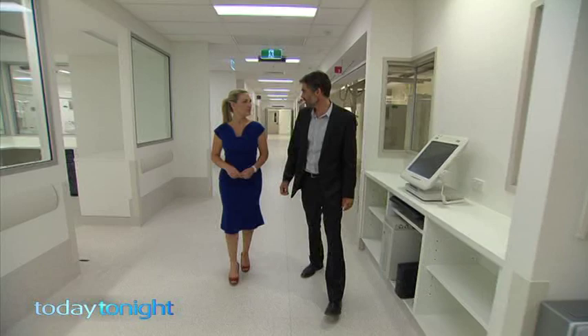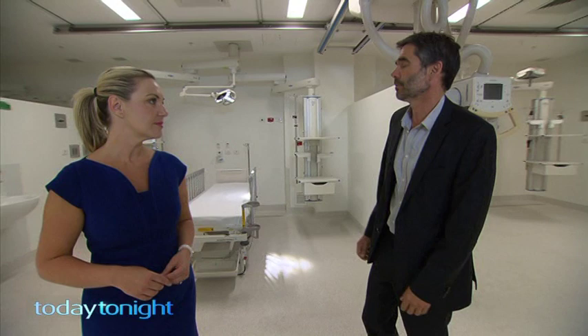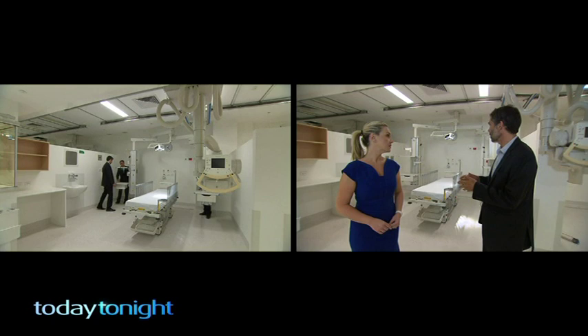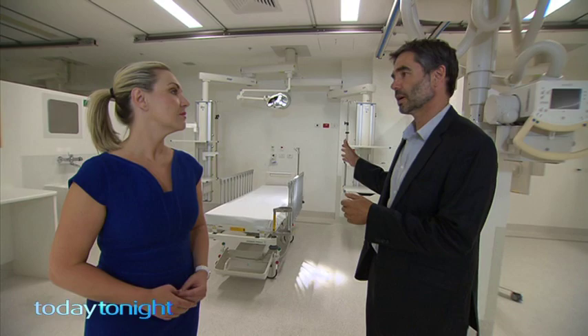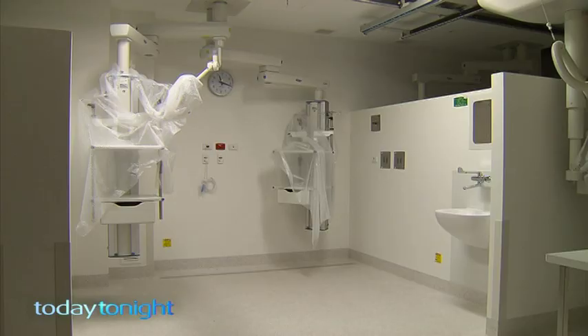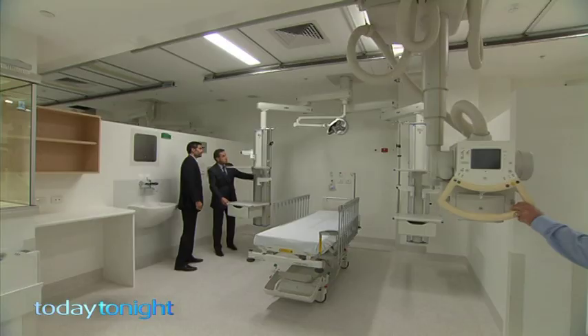We're coming now into one of our resus trauma bays. They're huge bays filled with state-of-the-art equipment that we certainly haven't been able to use previously in our resuscitation areas. This pendant that you see there, for example, is a mobile device that has gas coming off it. It has equipment stored in it. It's easily moved and it allows us free access to the patient in all areas — we don't have to be attached to the back of the wall like we have previously. There are also mobile x-ray machines and lead-lined walls in the Emergency Department so patients don't have to be moved.